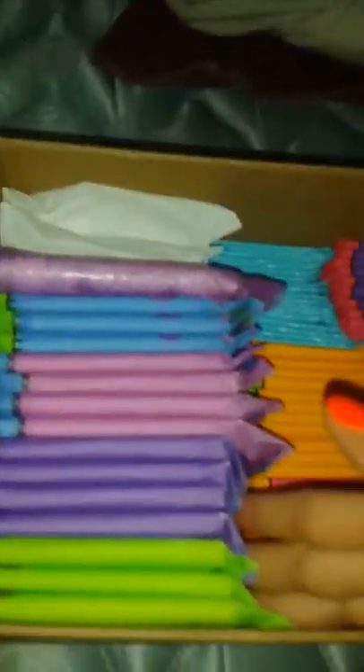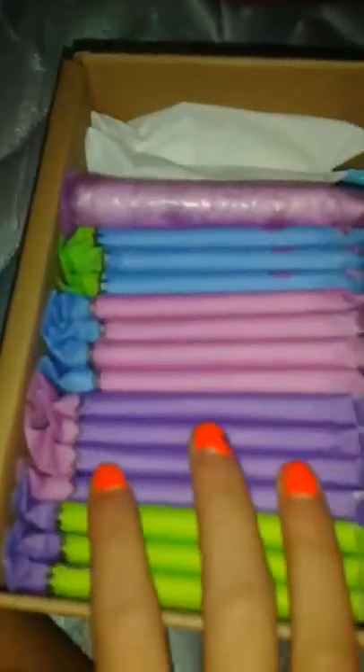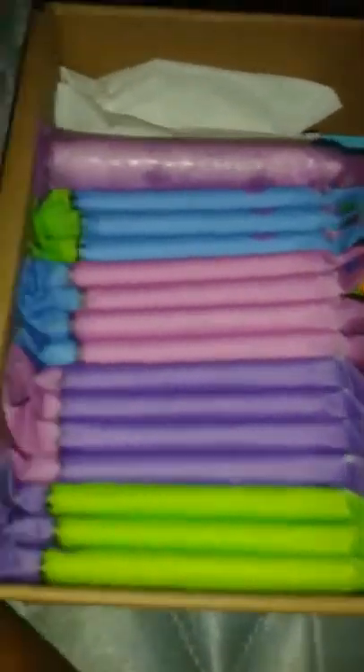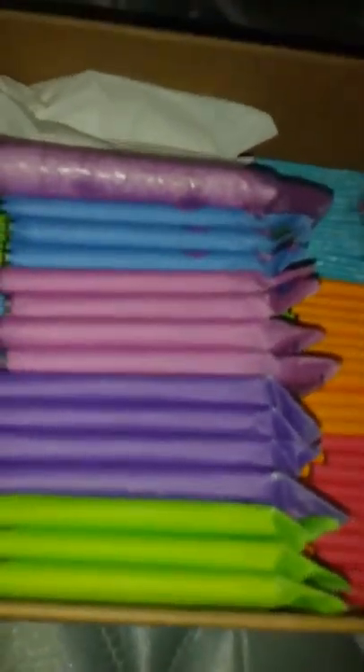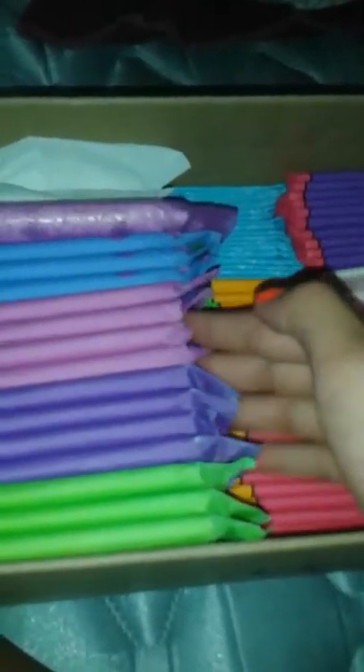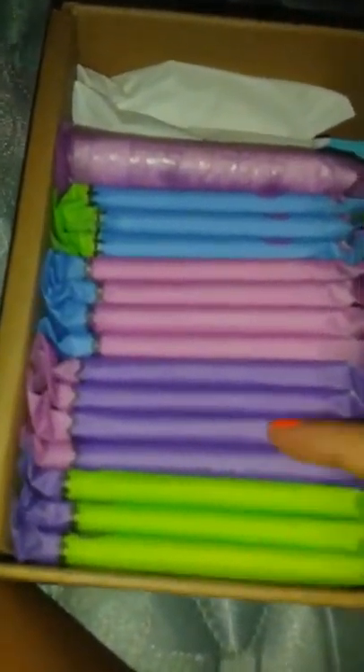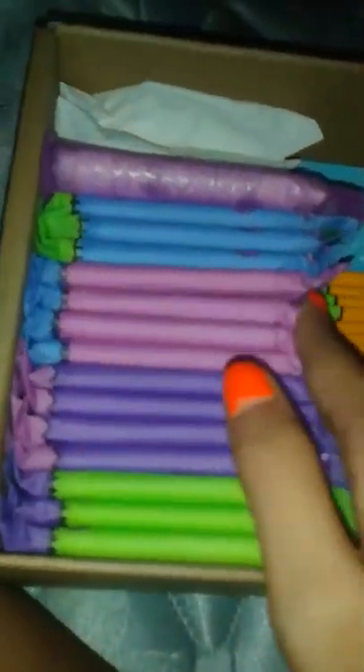I think I've already mentioned this, but I really want to find the U by Kotex Tween. The only places I've shopped for products are Walgreens, Publix, and Target. I don't know where the U by Kotex Tween is — if you guys know where you got yours, tell me, because I really want the U by Kotex Tween.